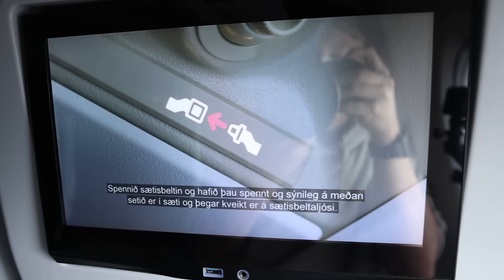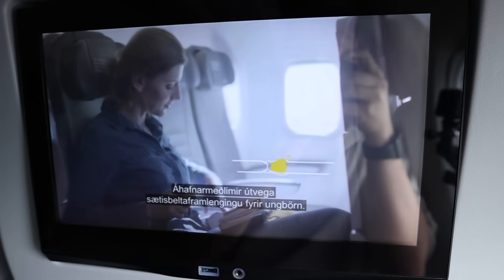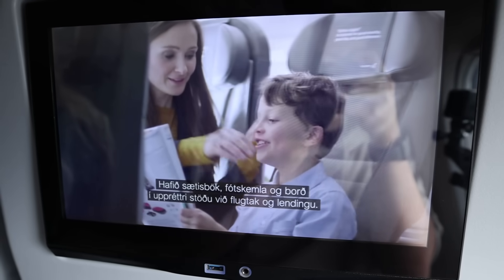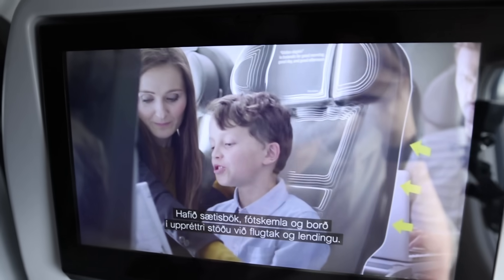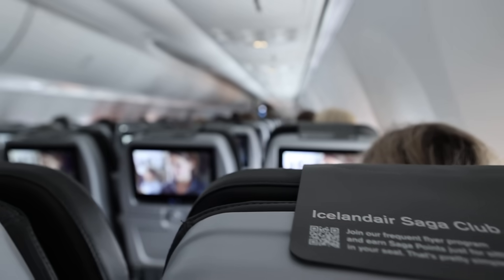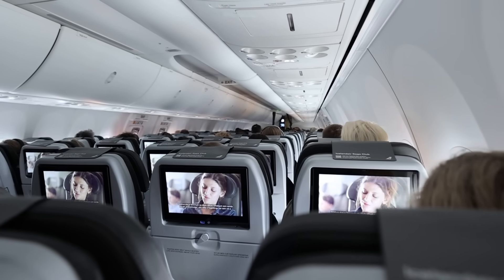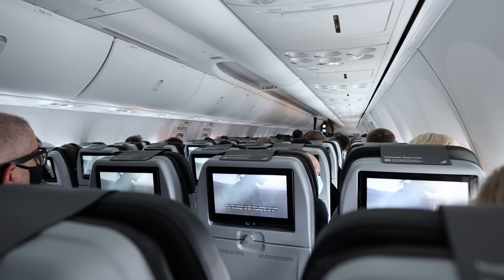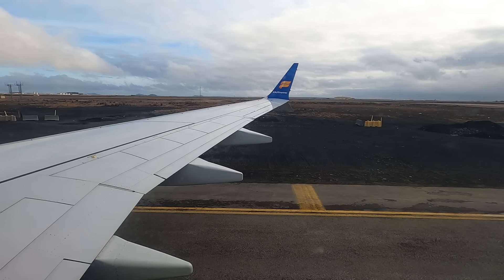Now it's time for our 7-hour trip to Seattle, one of the world's longest 737 MAX flights. Take off and landing: seat back, footrest, armrest and tray table in a locked position. Mobile phones and any other electrical devices must be turned off or set to flight mode.